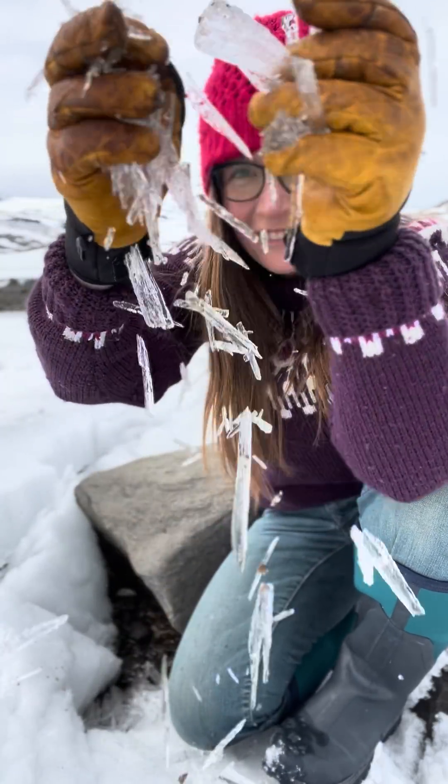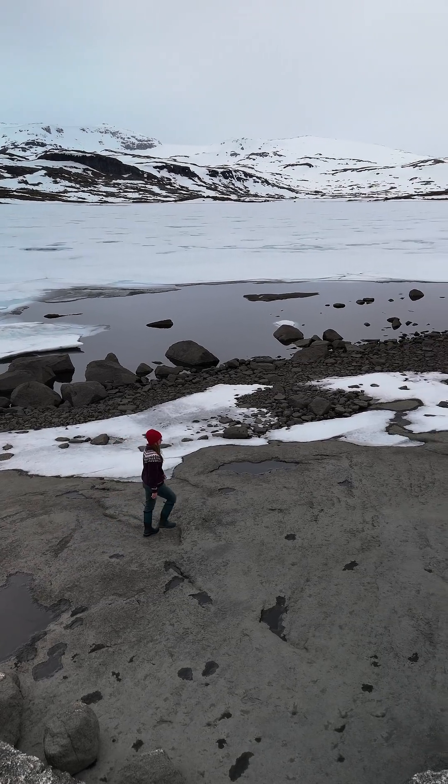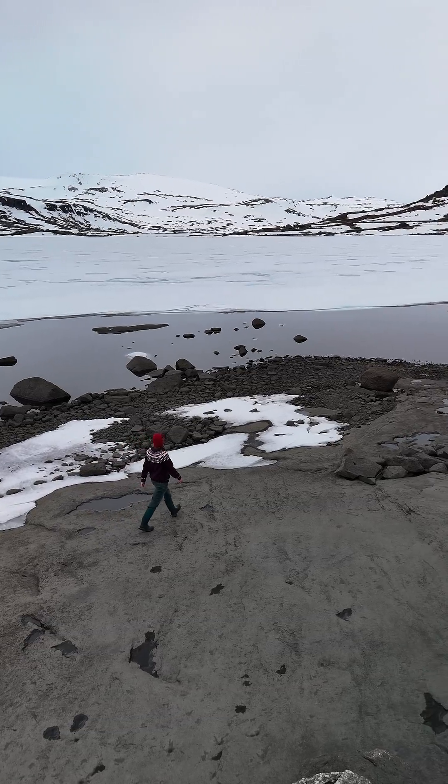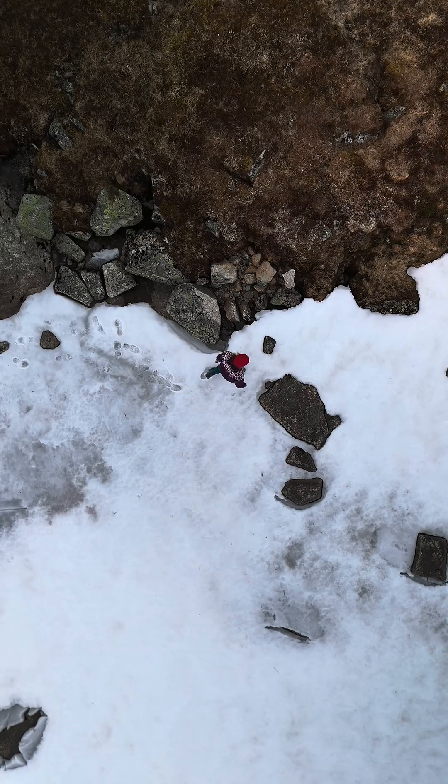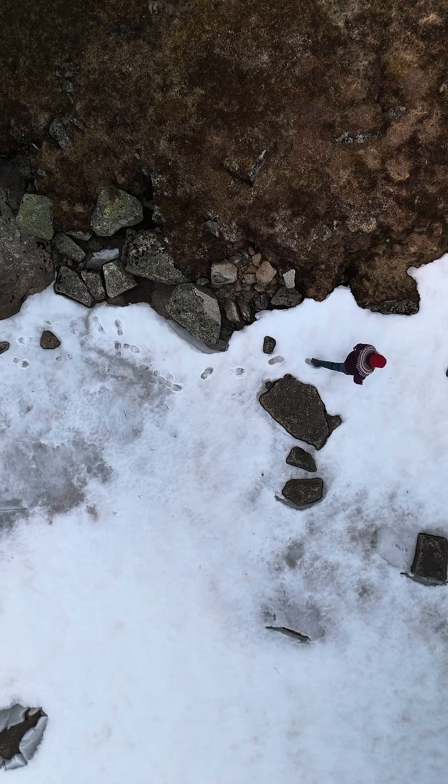Have you ever seen ice candles? I'm on the edge of a lake in Norway that has been frozen completely and now is just starting to defrost, and the ice in particular around the edges is starting to rot, which is where we're seeing these ice candles forming.